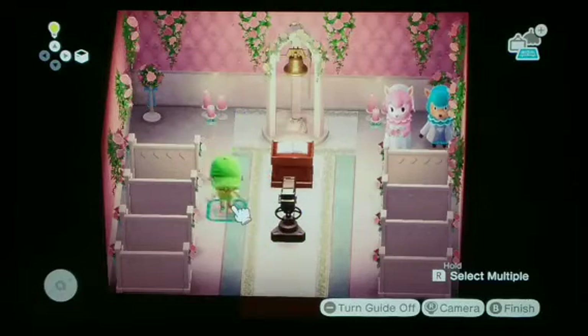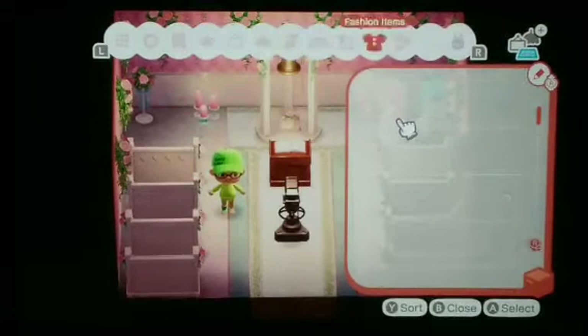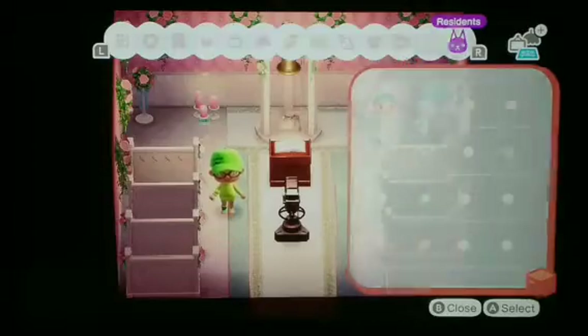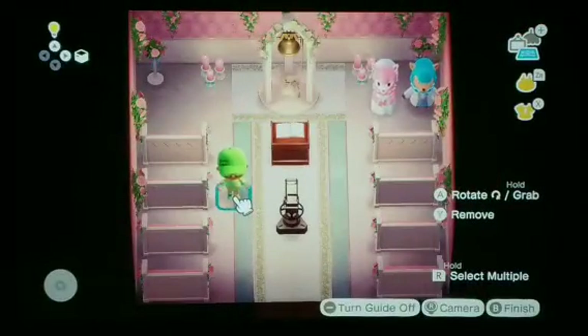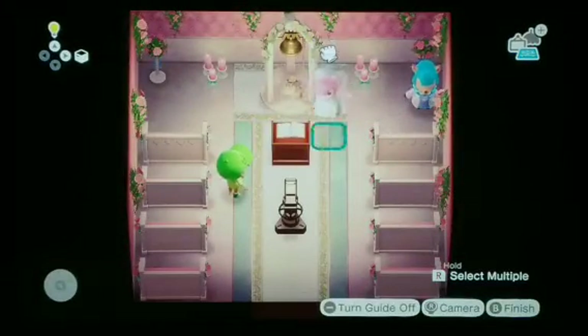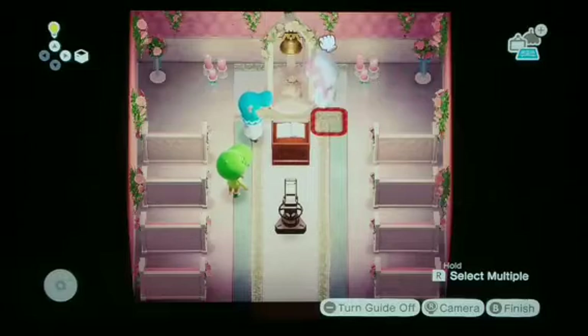Now we just move my character and look at this — now this is a wedding right there. For the final thing, we need a priest. I guess I can't do anyone else. I think this will look good. I've got to move these two back over here and face them towards each other. Now I gotta talk to Reese and take the picture.